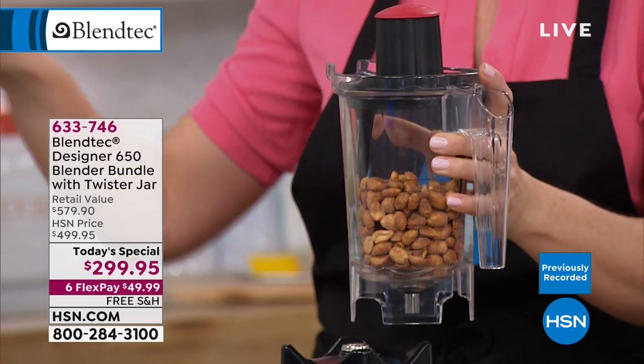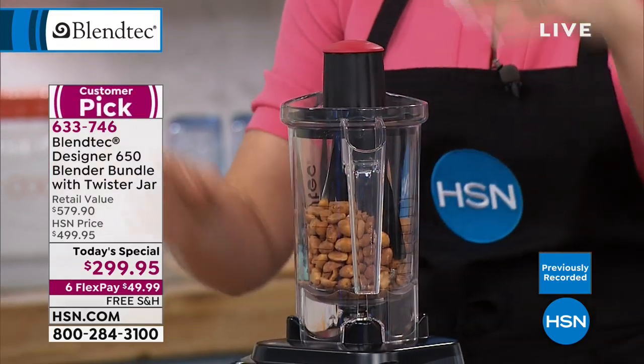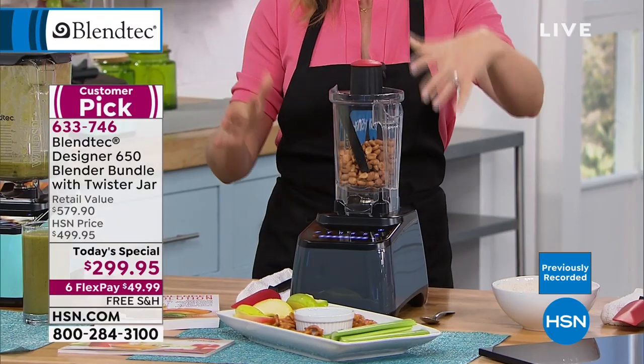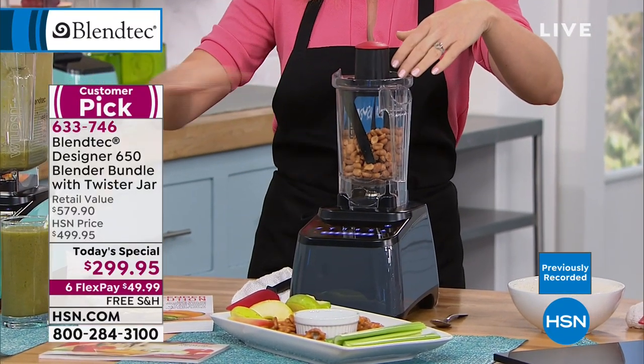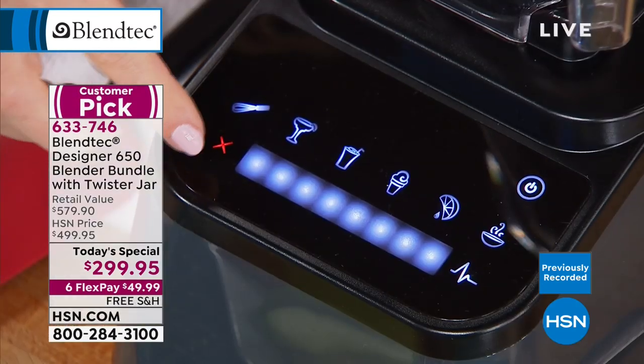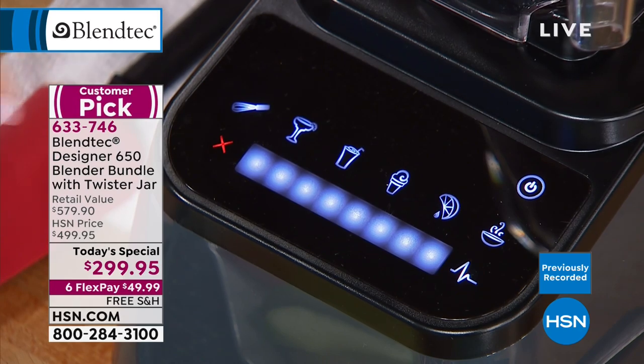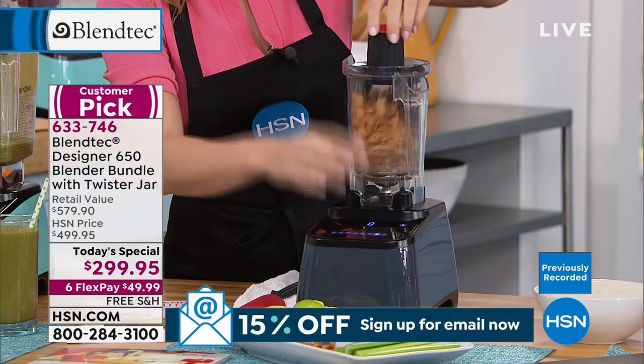Not only do you get that big wild-side jar we made the whole juice in, but you also get the twister jar. The twister jar requires you to twist those ingredients. I'm going to power this up with just nuts in here. Nothing is better than homemade nut butter.